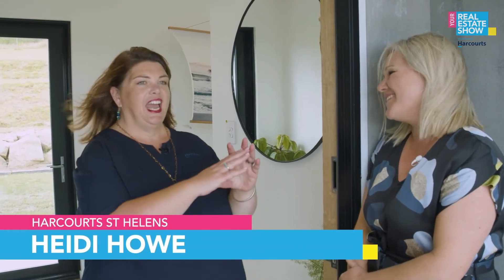Today we're at 215 Bid Along Bay Road, St Helens, and we're going to be blown away by something special. Heidi Howe from Harcourts St Helens, thank you for having us. It's a four-bedroom, two-bathroom home — architecturally designed with a 180-degree view of the bay.